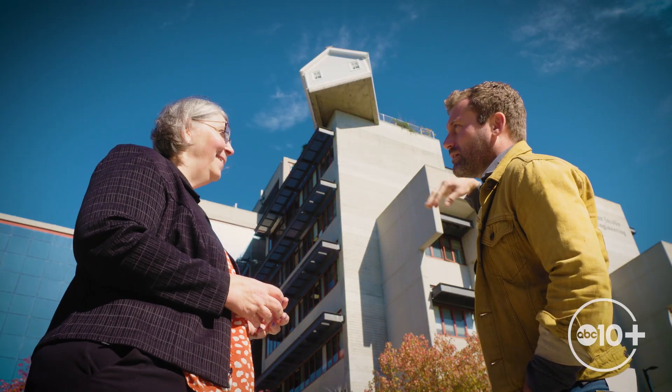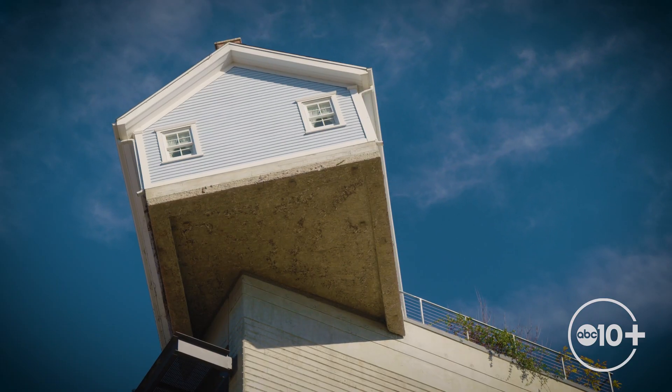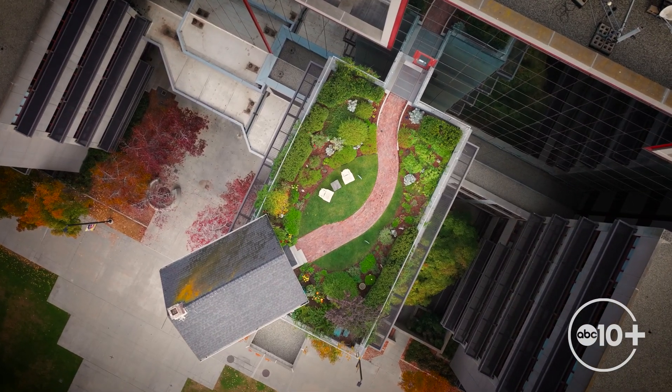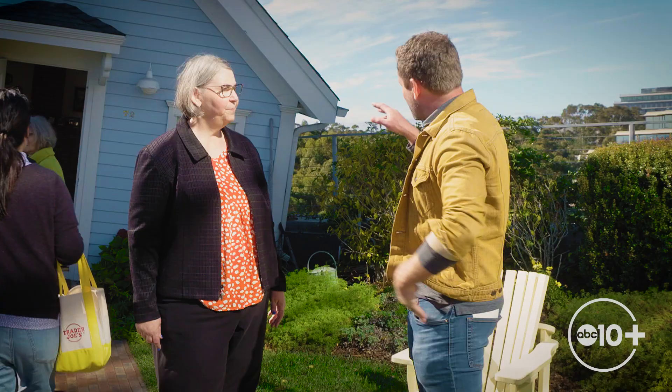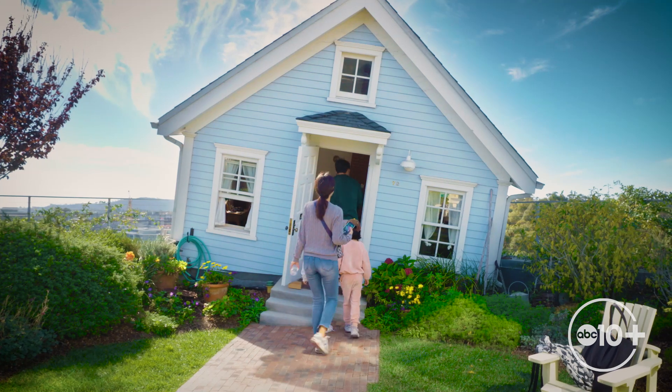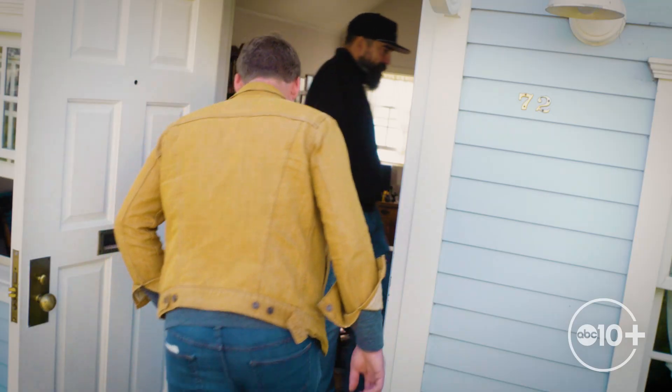Anyone ever worried about this thing falling over or coming down here? It's precariously put up there. A lot of people mention it, but we're not worried that it's going to fall. Stewart Collection Project Manager James Wernemann says the house won't fall, but visitors might when they walk inside.